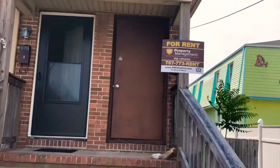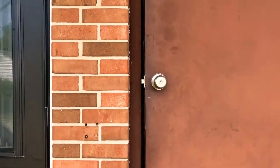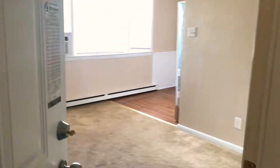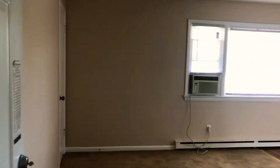This is adorable, you guys. This is a little one-bedroom apartment. It's just been freshly painted — it's so cute. There's new carpet in the living area and the bedrooms.